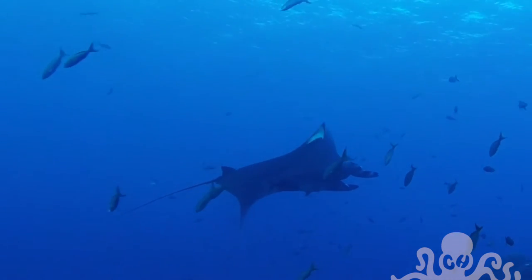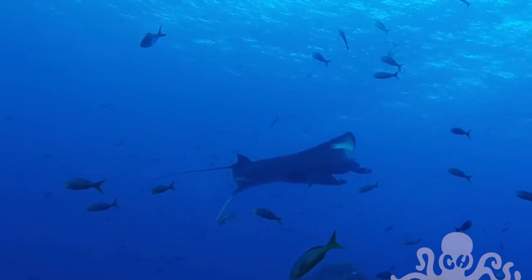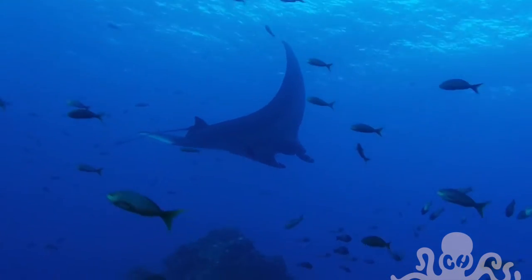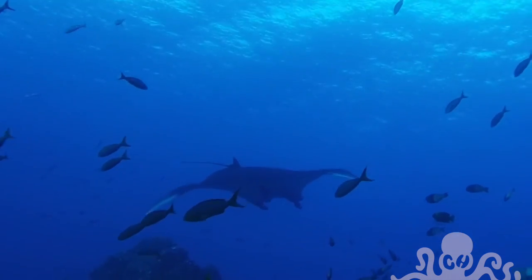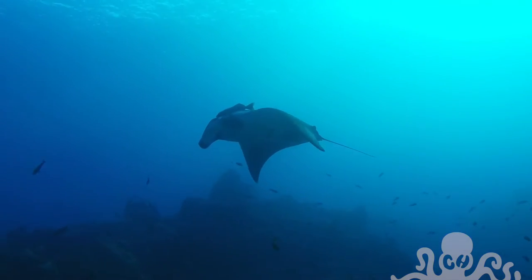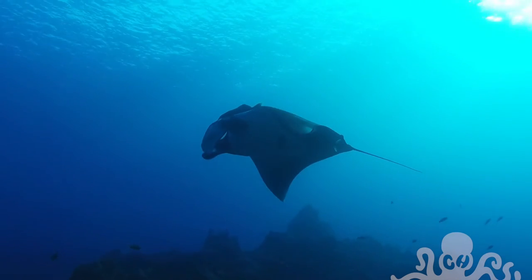Here is a manta that went through a school of Pacific creole fish. The manta had plenty of escorts along the way, and in this case it is an aura fish sticking on the top there.